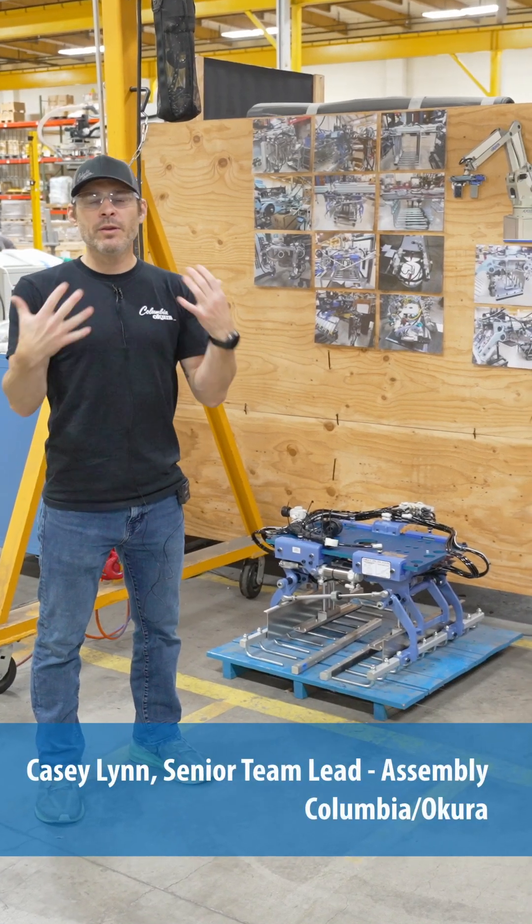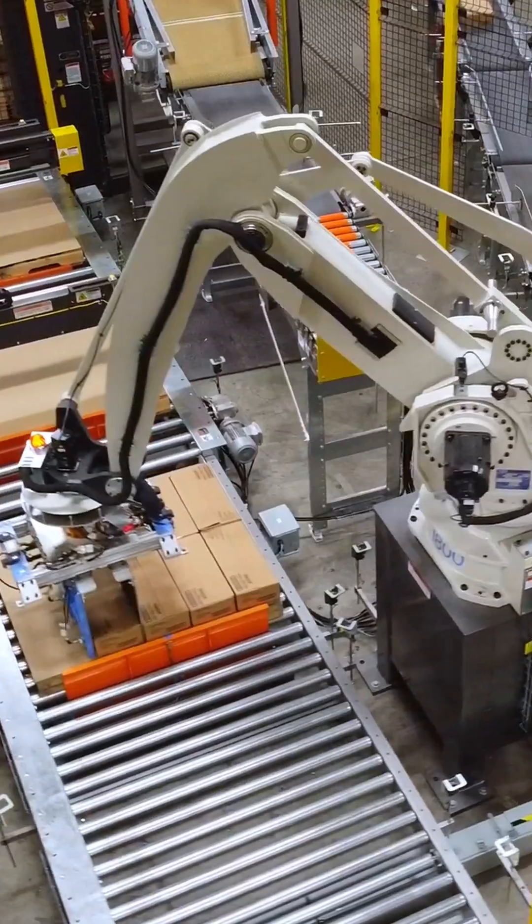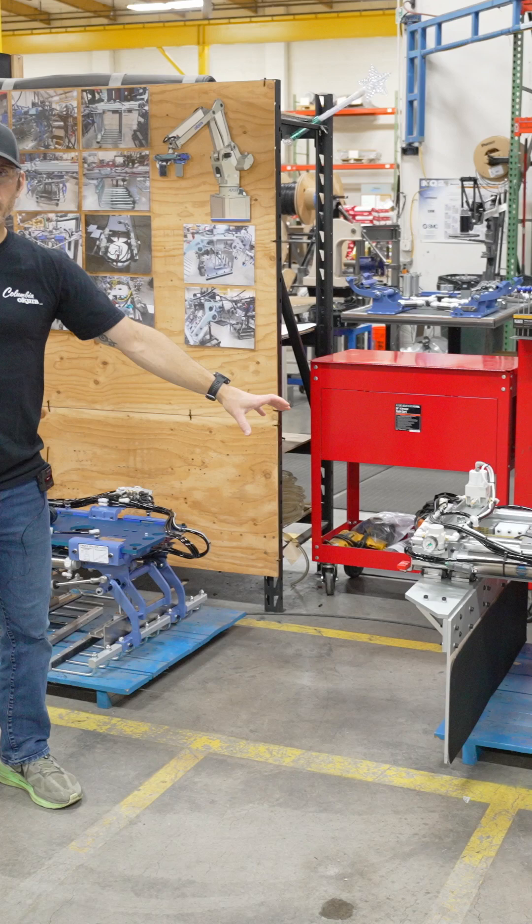Within our customer base, we typically deal with two common products to palletize: bags and cases. The bag end effector is here, and the case end effector is here.